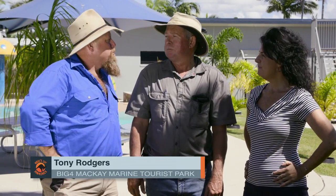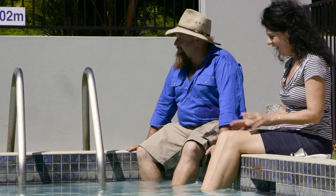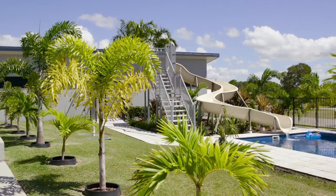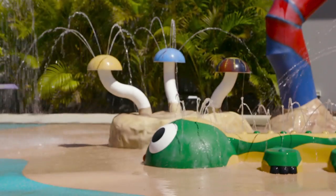We've just rocked up here at Big4 Mackay Marine Tourist Park and Tony's going to give us the good guff on everything we can find here. What have you got in the park? We've got a lot of features here that suits all sorts of people — the water park, big swimming pool, small swimming pool slides, games rooms, and fishing down the back.